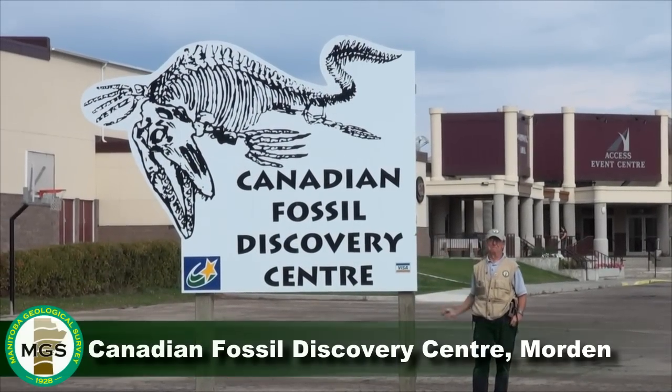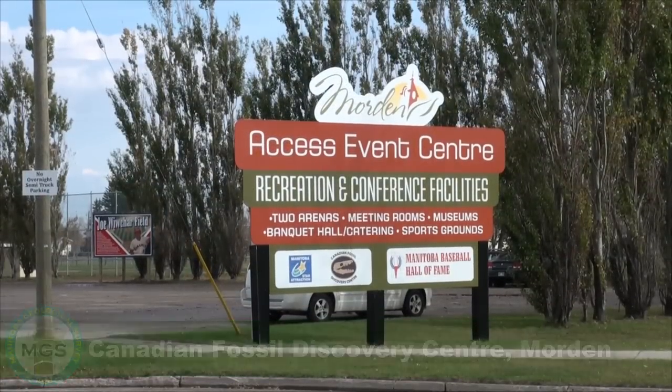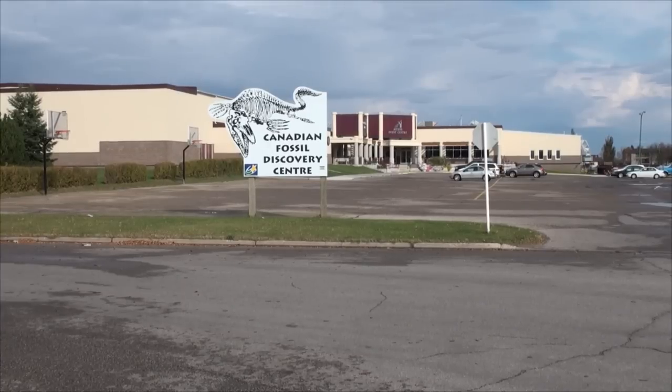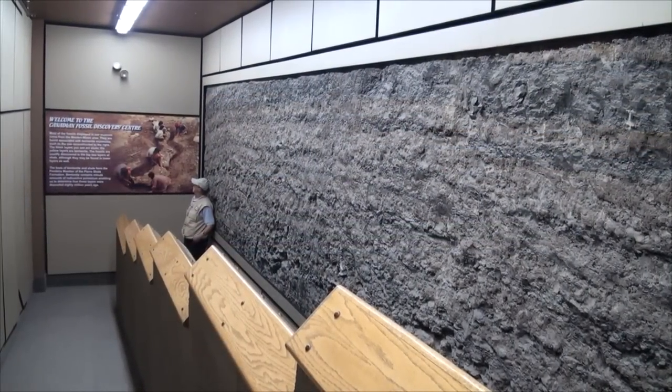Welcome to the Canadian Fossil Discovery Centre. Most of the fossils displayed in the museum come from the Warden Miami area. They are found associated with bentonite exposures such as the one on my left.